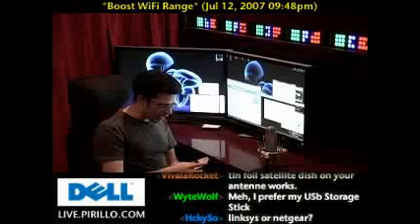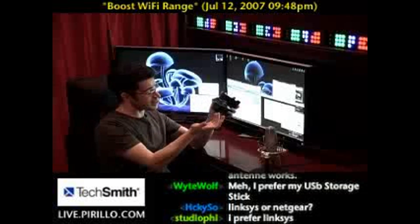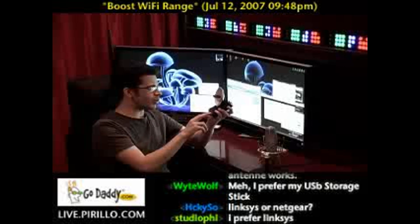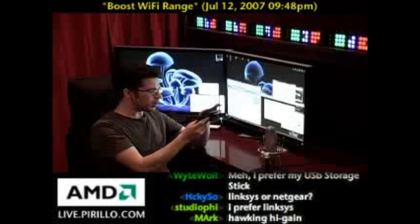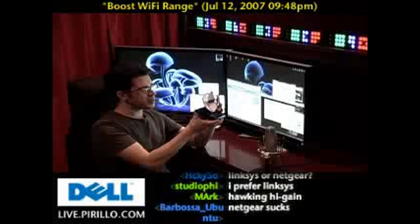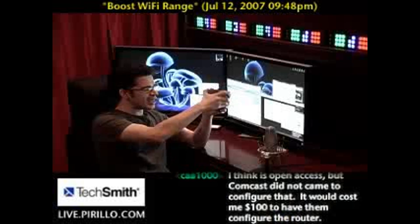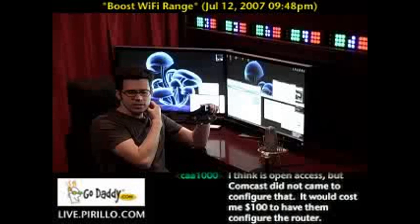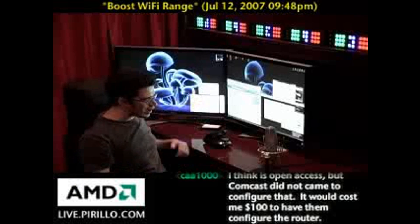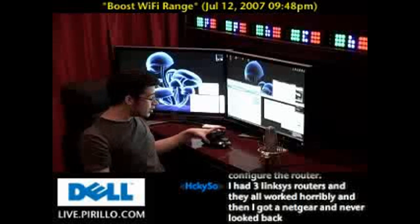In areas where I have decreased range, like the back room or our exercise room, instead of relying on a built-in adapter, I picked up — and actually asked for as a Christmas gift and also had on our wedding registry — a high-gain USB wireless G adapter from Hawking Technology. It plugs in by USB, you install the software, and you can aim this dish in just about any direction. Since my router was in the basement, I laid it on the front side and pointed it directly down, and it picked up the range as if the wireless router was sitting in the next room rather than two levels away.